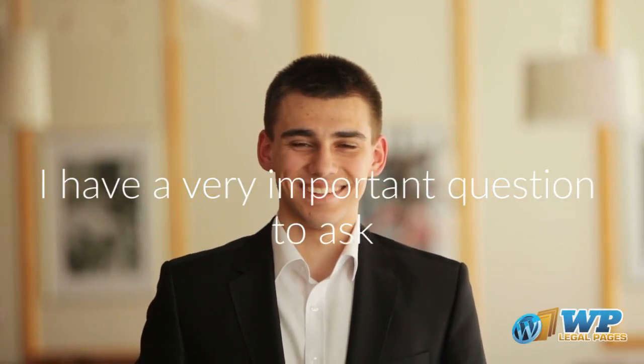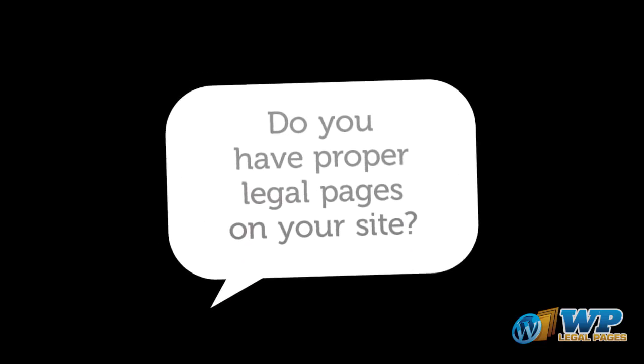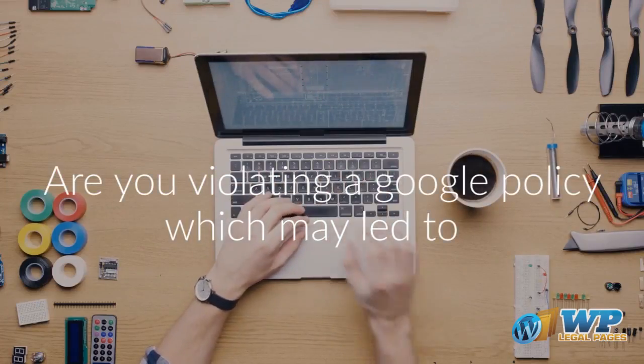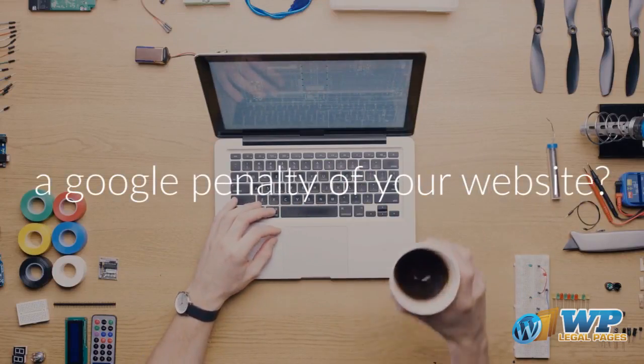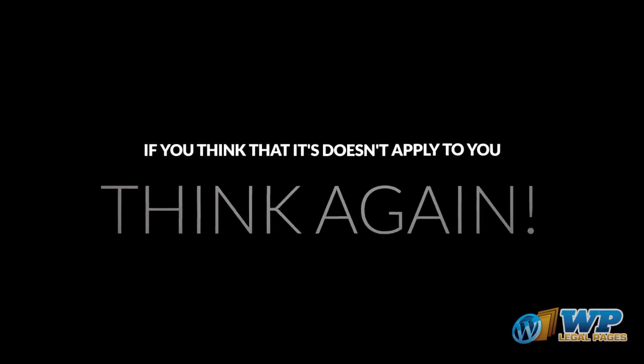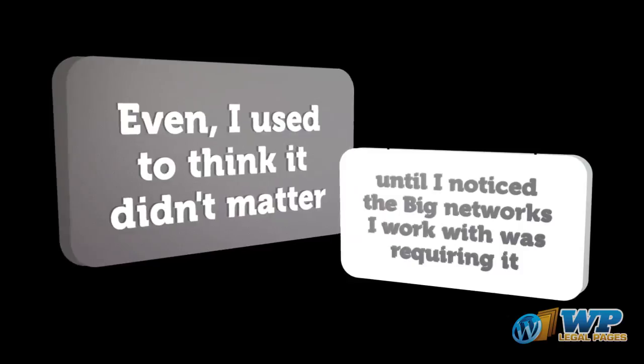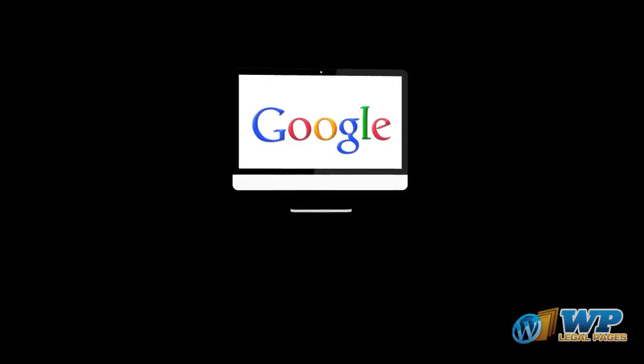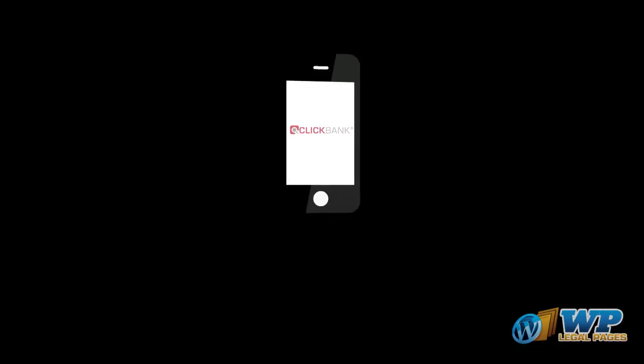I have a very important question to ask. Do you have proper legal pages on your site? Are you violating a Google policy which may lead to a Google penalty of your website? If you think that it doesn't apply to you, think again. I used to think it didn't matter until I noticed the big networks I work with were requiring it — places like Google, Facebook, Clickbank, and more.